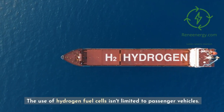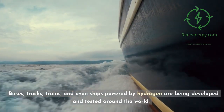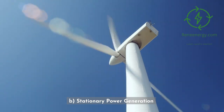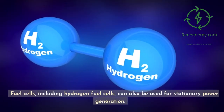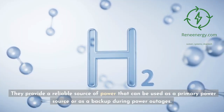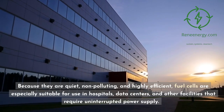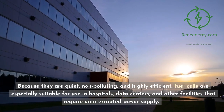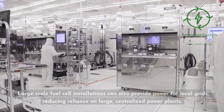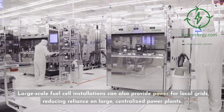The use of hydrogen fuel cells isn't limited to passenger vehicles. Buses, trucks, trains, and even ships powered by hydrogen are being developed and tested around the world. Fuel cells can also be used for stationary power generation, providing a reliable source of power that can be used as a primary power source or as a backup during power outages. Because they are quiet, non-polluting, and highly efficient, fuel cells are especially suitable for use in hospitals, data centers, and other facilities that require uninterrupted power supply. Large-scale fuel cell installations can also provide power for local grids, reducing reliance on large, centralized power plants.